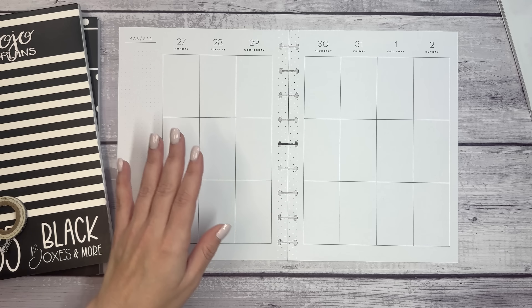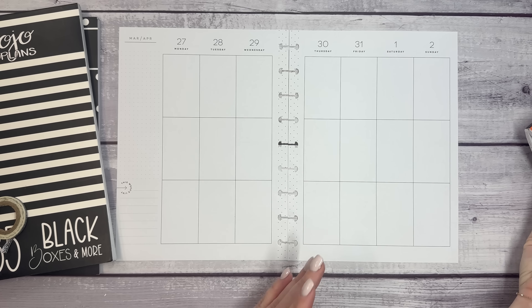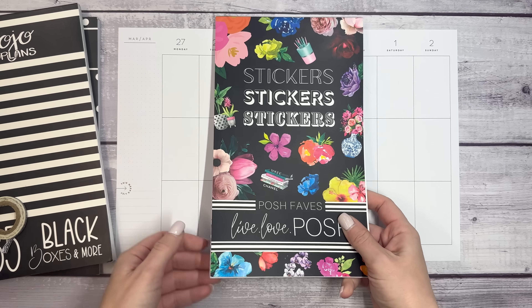Hello, everyone, and welcome to my channel. This is Elise here of Plan with Elise. And today we are planning in my classic Happy Planner for the week of March 27th through April 2nd.